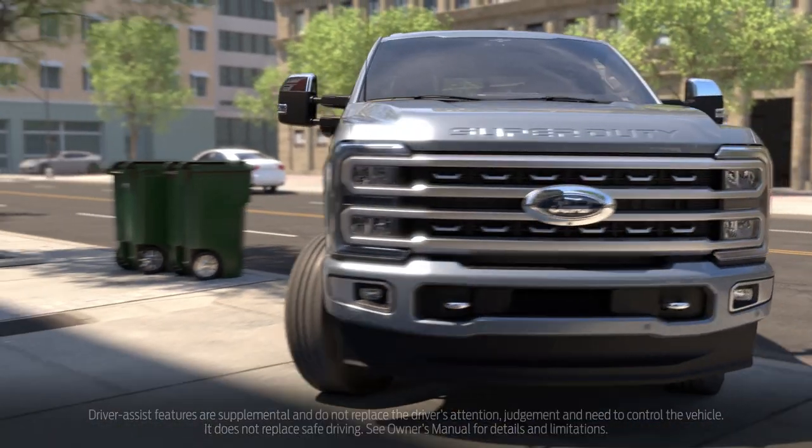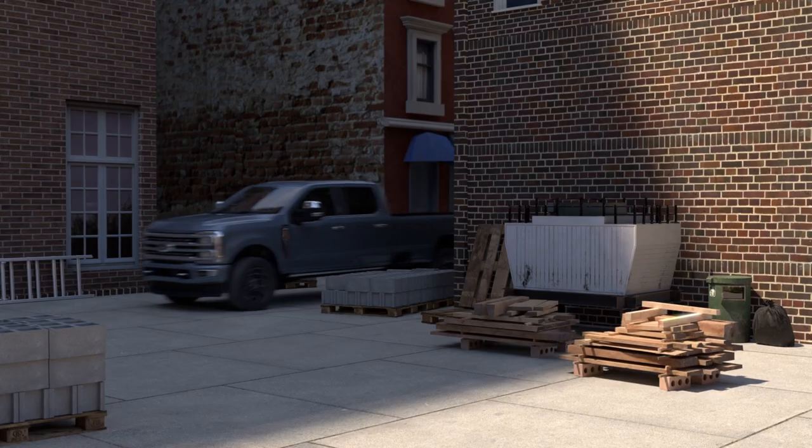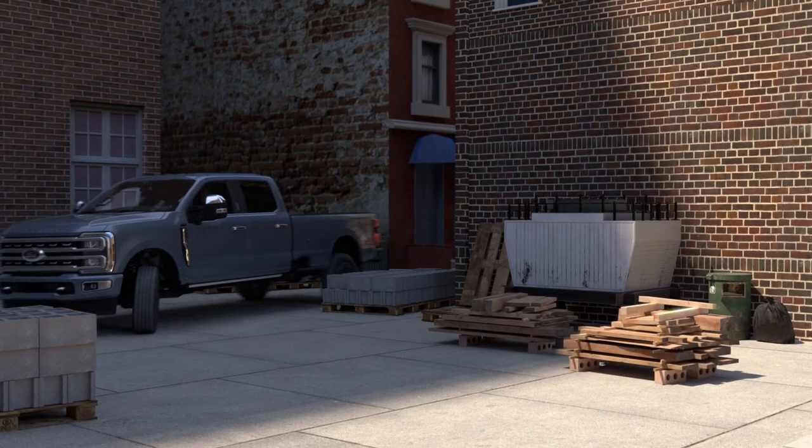If your truck is moving at a speed of 5 miles per hour or below and an object is detected, an audible tone will alert you. As your truck gets closer to the object, the rate of the tone will increase.